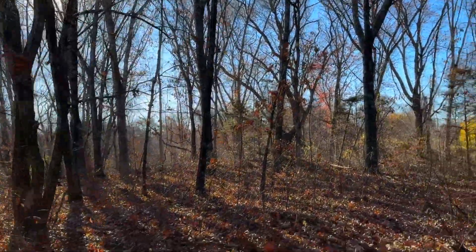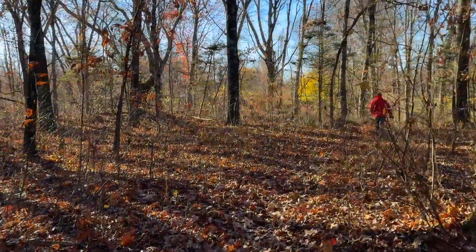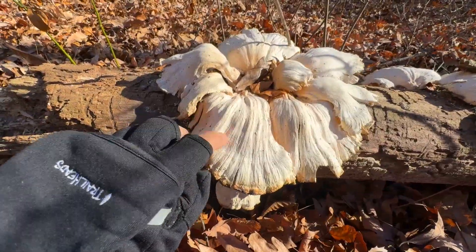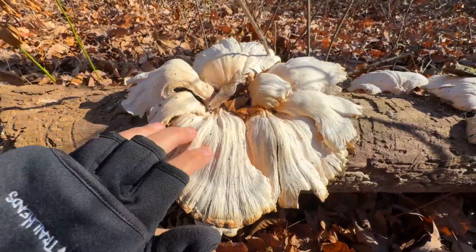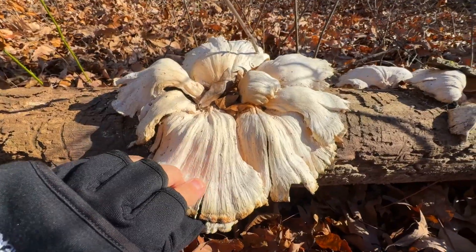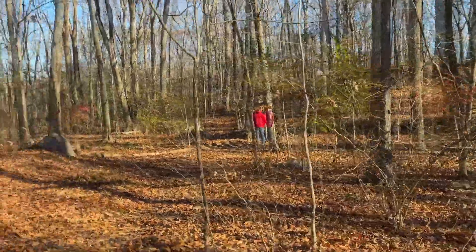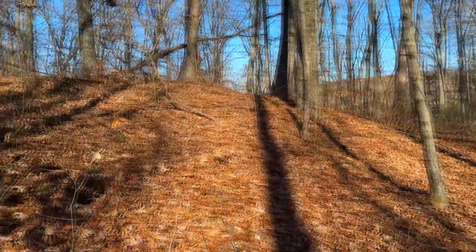Hello Mr. Sun, you feel good on this cold morning. Gotta love the leaves — lots of oaks. Look at this really old chicken of the woods, very dry. Most of the leaves are gone, got wide open forest floors now.